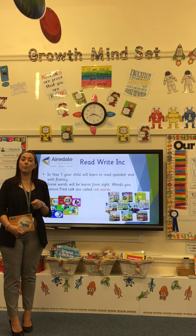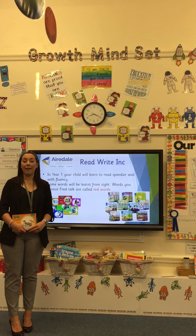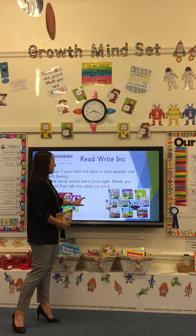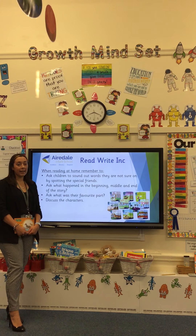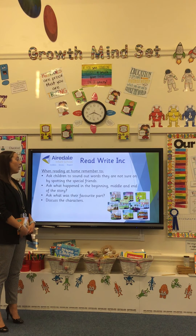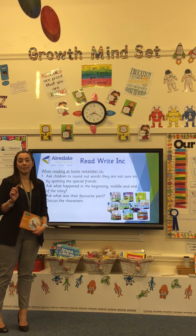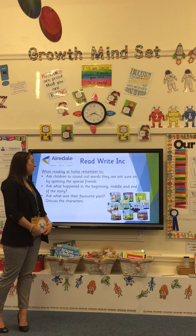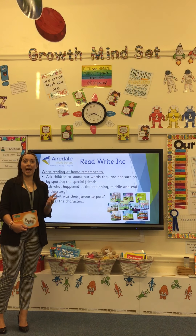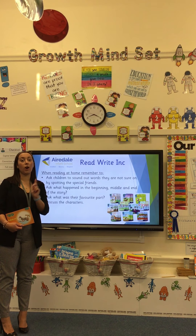In the back of your book bag book, there are opportunities to practice reading these red words. When you are reading at home with your child, if they're not sure on spotting a special friend, see if you could help them — where are the two letters that make one sound? For example, in the word 'night', there are three letters that make one sound: I-G-H. Ask the child to spot the special friend and then Fred talk to read the word.